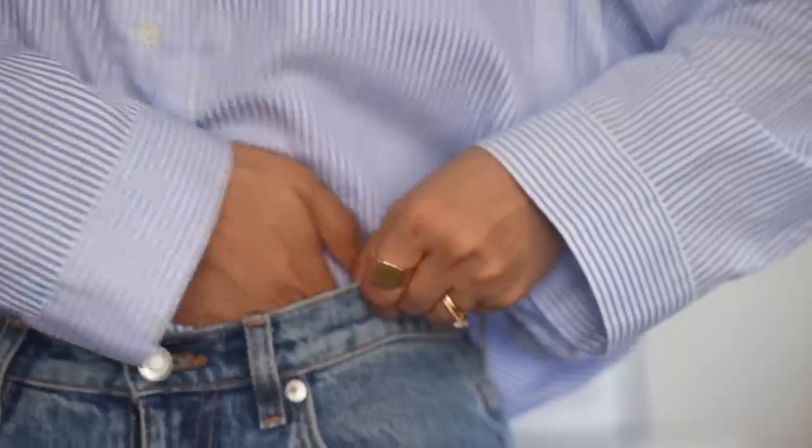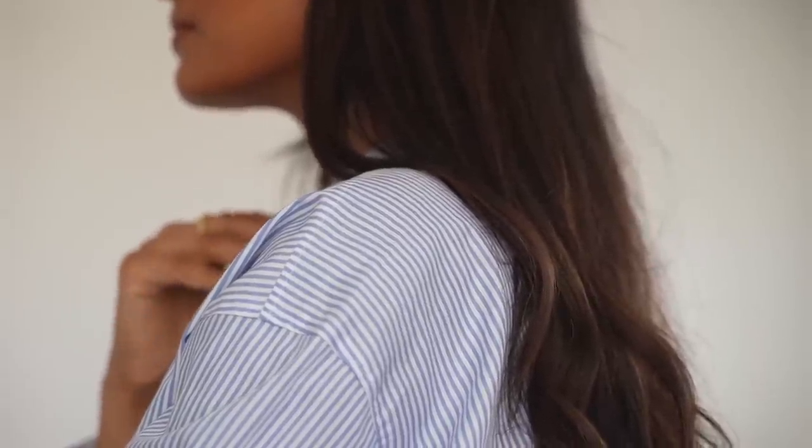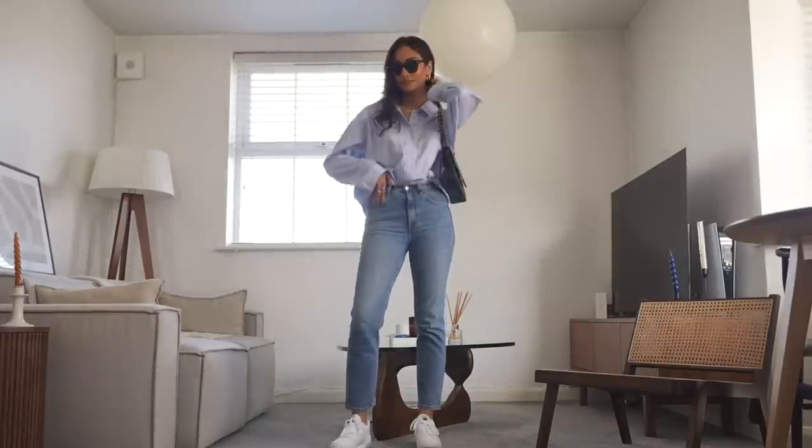It's so wearable and so versatile, so it's a really great piece to introduce into your spring wardrobe if you don't already have it. I'm wearing this striped shirt from Arquette and this is one of my favourite shirts — I love pairing it underneath a jumper.